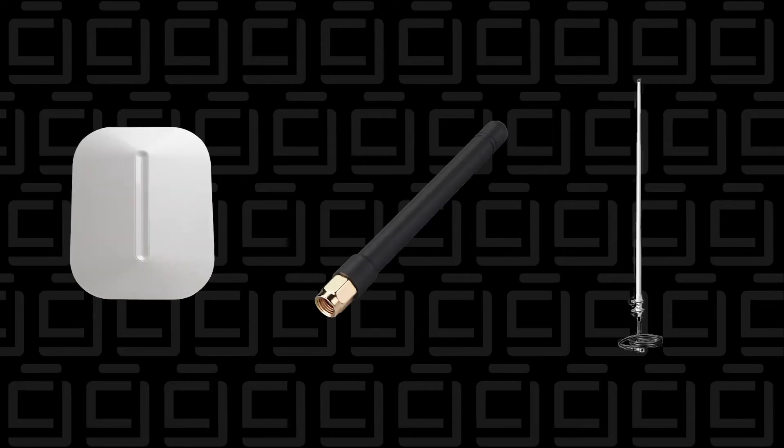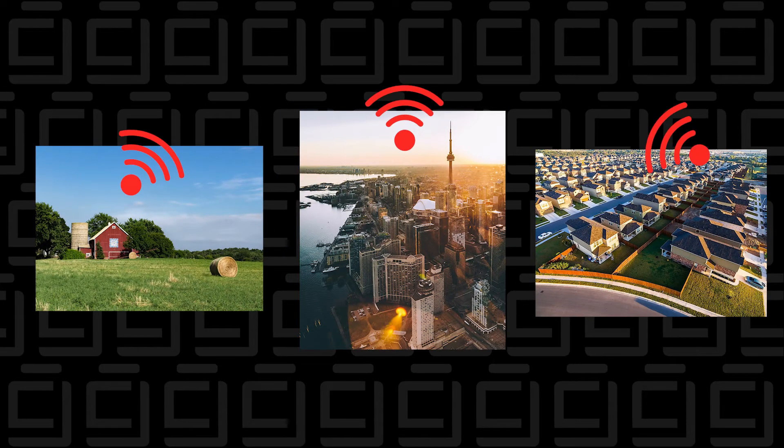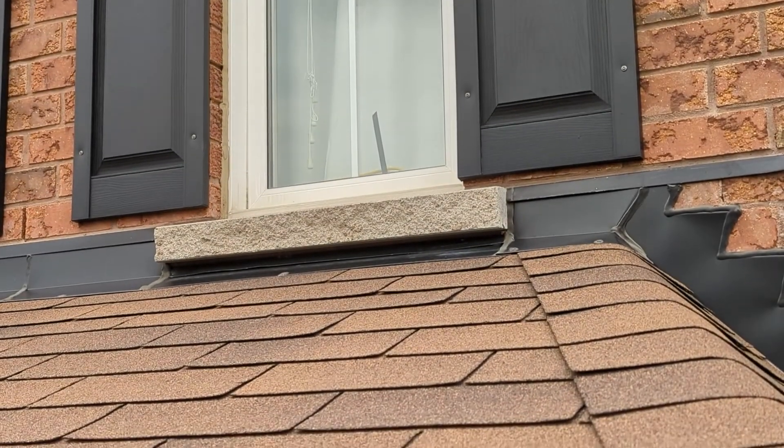Antennas are constructed out of many materials like plastic, rubber, and metal. But in general, fiberglass is going to be the best material to use when you're looking for an antenna. And that's pretty much it. So when you're selecting an antenna, you just have to pay attention to the type of scenario that you're in, and it's pretty easy to figure out what type of antenna is going to be best depending on the range that you're looking for.